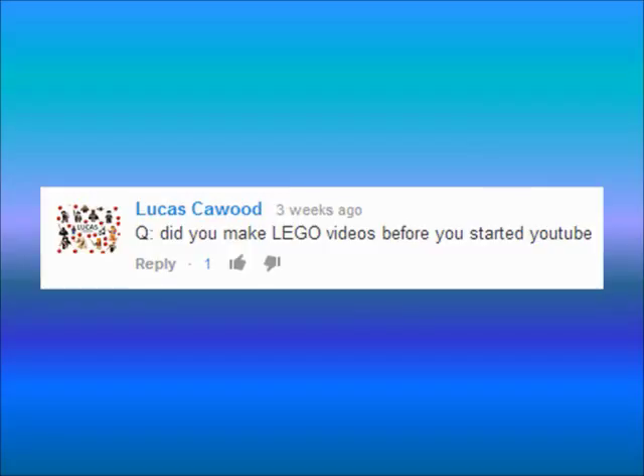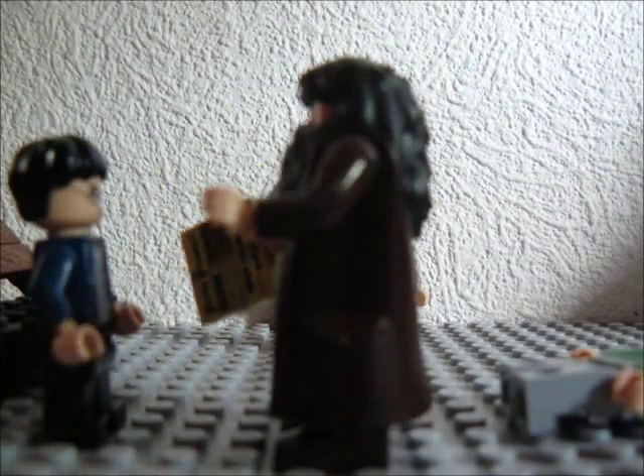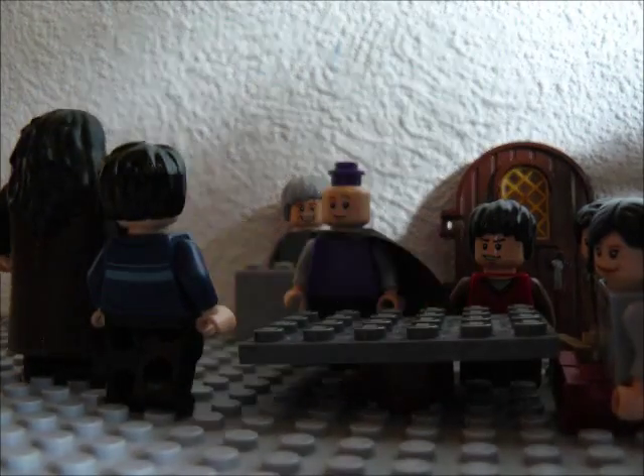Our next question. Lucas K. Wood asks: did you make Lego videos before you started YouTube? Yes. When we were big fans of Harry Potter, we tried to make our own version of Harry Potter. Then Brandon had the idea to start uploading our videos to YouTube, so we started our channels.